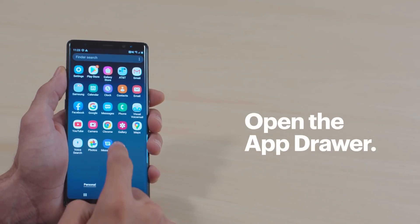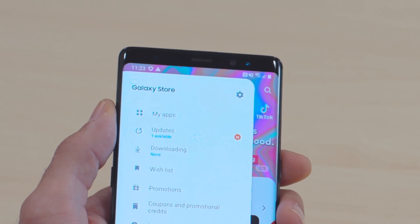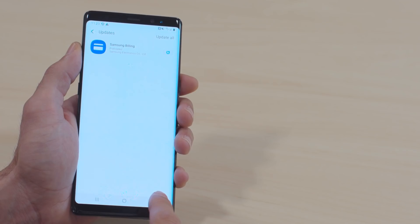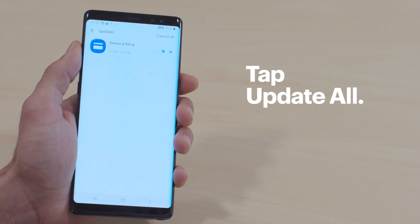Now let's check out the Galaxy Store and do the same thing. Bring up the app drawer and then tap Galaxy Store, Menu, Updates. This little circular arrow means there's an update — tap it. Or again, if there are a lot of updates, you can click Update All.